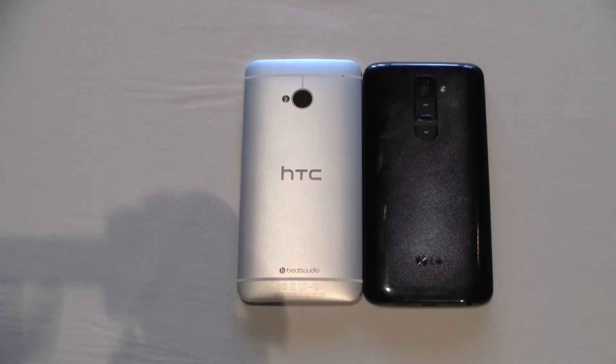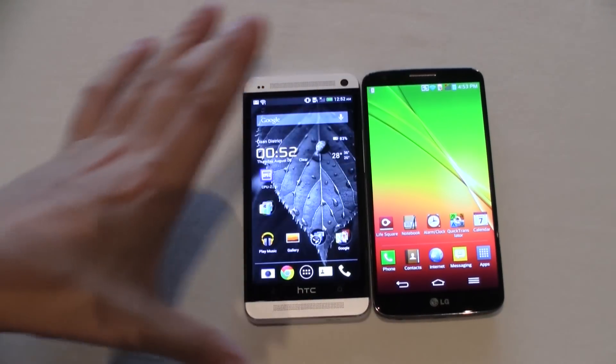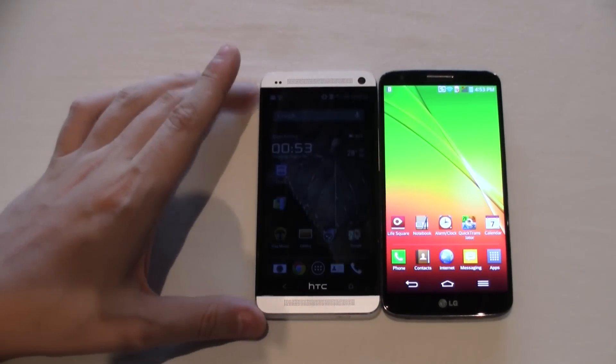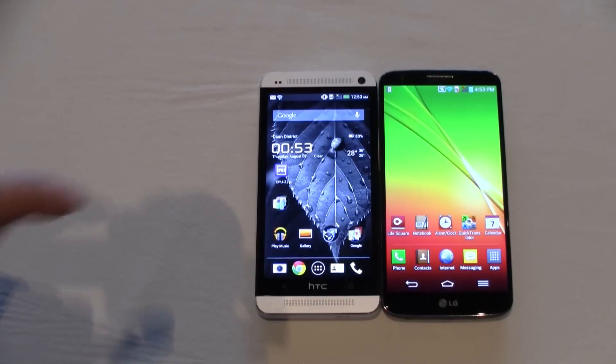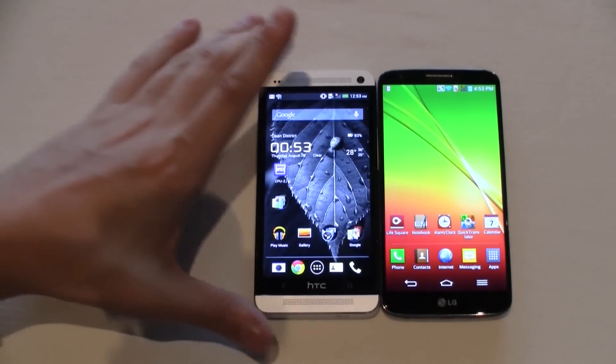Both of them are sporting an optical image stabilizer. And both of them are coming with 2 GB of RAM, and there are versions of the LG with 16 and 32 GB, while the HTC One comes in 32 and 64 GB. One huge difference is in terms of battery life — the LG comes with a 3000 mAh battery, while the HTC One only sports a 2300 mAh battery.